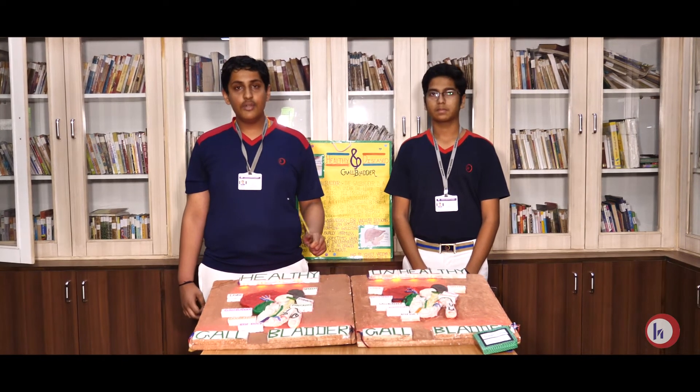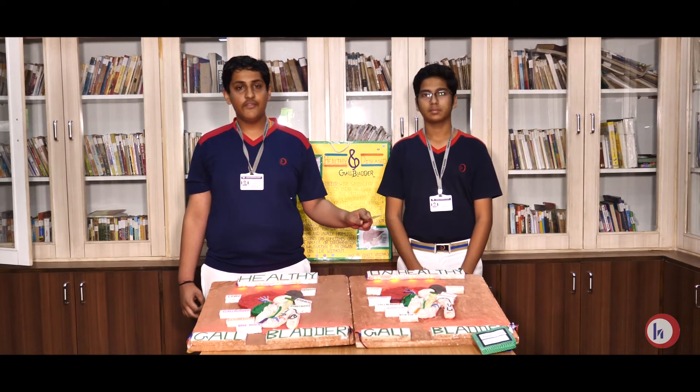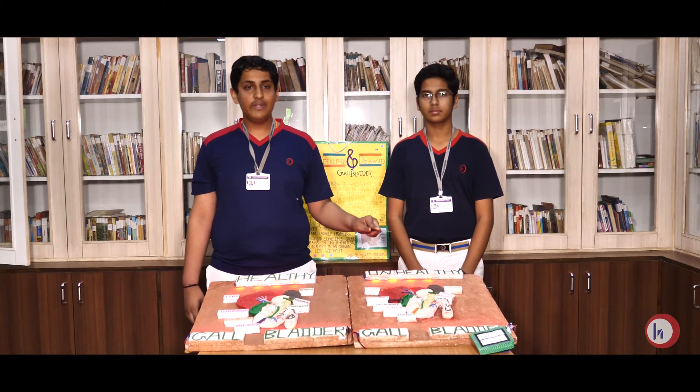Gallstones are formed due to the cholesterol present in food and also due to calcium bilirubinate.